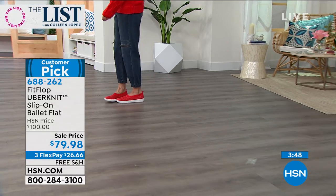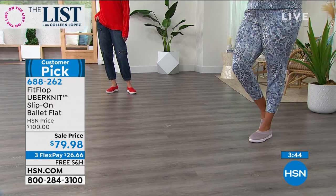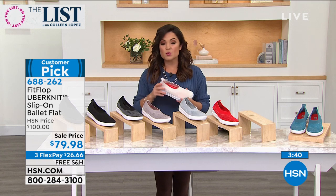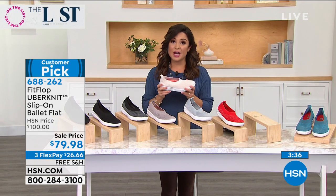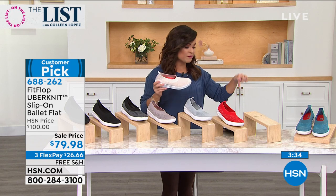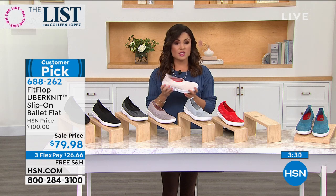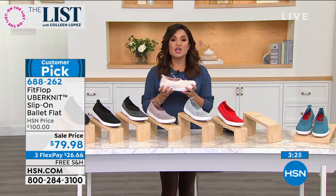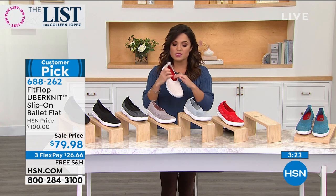Read the reviews — massive customer pick. At a hundred dollars they became a customer pick, but with this deal — the free shipping — it's worth it even on a flex pay of $26 and change to get them home and try them out. Even wear them around the house. A lot of you on Facebook are saying great house shoes because of that support. Whether it's pavement, tile, or hardwood, your calves, your back, everything just feels better when you wear these. And they are so cute.